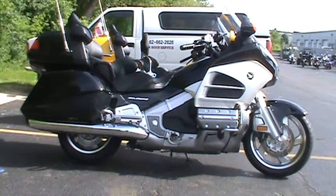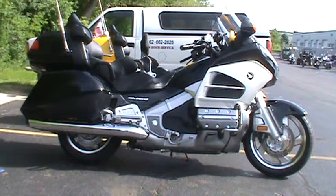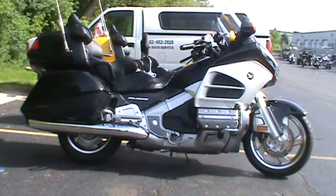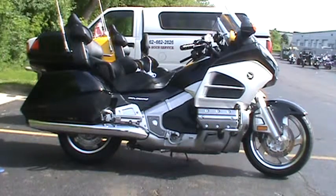If you want to take a look at it, come by our showroom in Big Bend, Wisconsin, located just off Enterprise Drive. Or take a look at it online at www.roadtrackandtrail.com and the stock number is 000635.